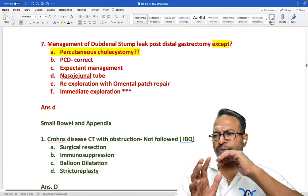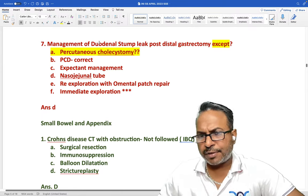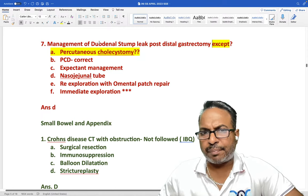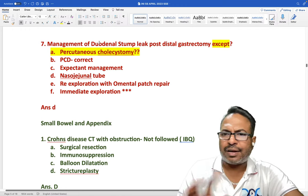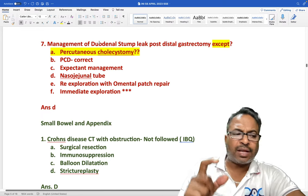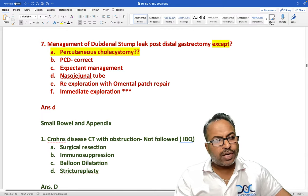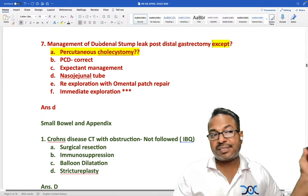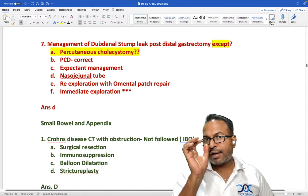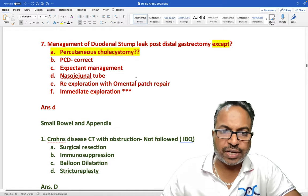The purpose of this session is to identify which areas are focused on by INIS examiners. Having observed INIS exam papers for over five to six years, the same question will not repeat but the same area will. Since we cannot read all 2500 pages of Sabiston and Shackleford, we must focus on high-yield areas and prepare accordingly.